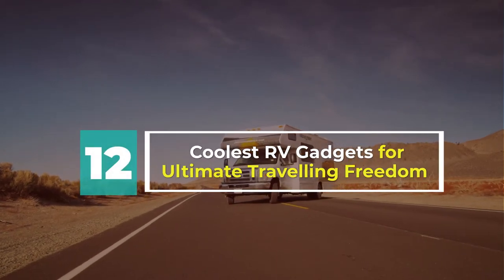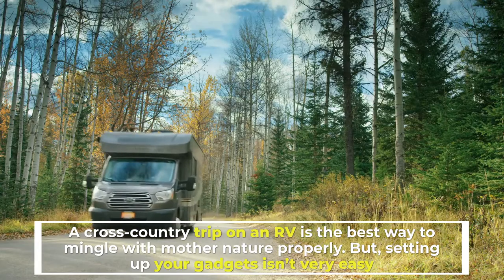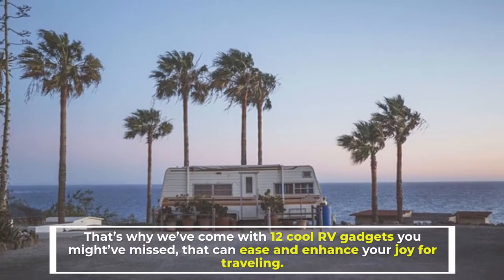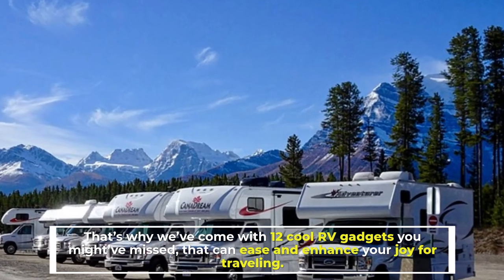12 Coolest RV Gadgets for Ultimate Traveling Freedom. A cross-country trip on an RV is the best way to mingle with Mother Nature properly. But setting up your gadgets isn't very easy. That's why we've come with 12 cool RV gadgets you might've missed, that can ease and enhance your joy for traveling.